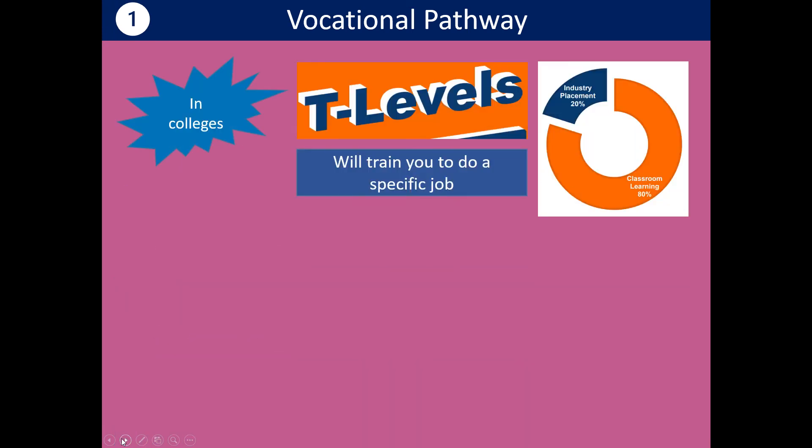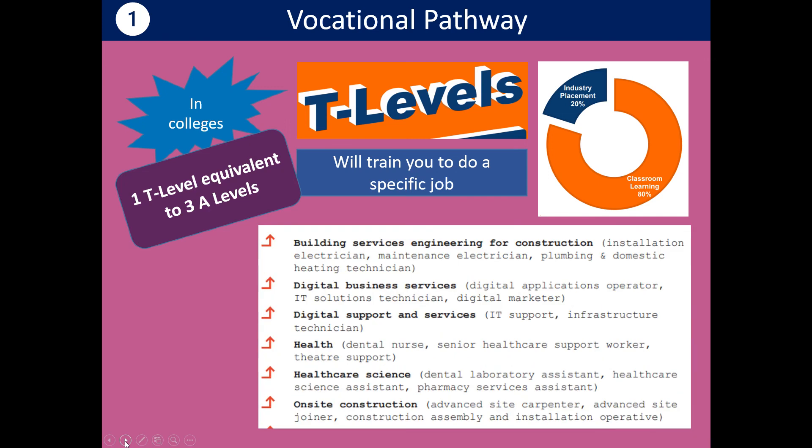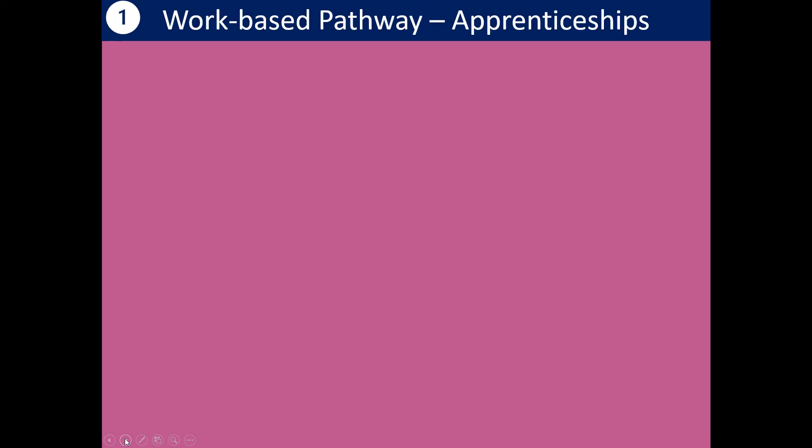On the vocational pathway, T-levels are quite new qualifications delivered within colleges, and they train you to do a specific job role — so you need to know there's something you want to do. Eighty percent of the time will be in the classroom at college, and twenty percent will be work placements. One T-level is equivalent to three A-levels, so they're quite in-depth training for a specific job. In bold there are the sort of sectors, and in normal text those are the actual roles you might be trained to do. Check what your college offers, as every college will have a slightly different offer.